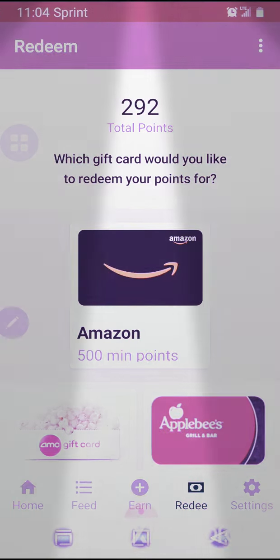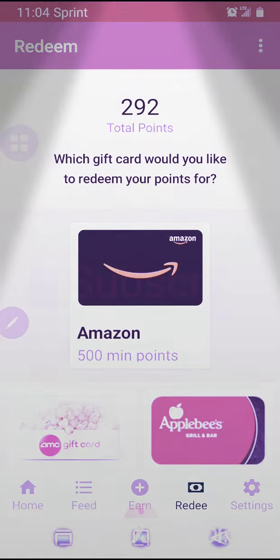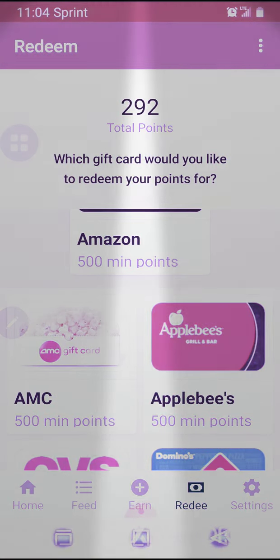So yeah, why don't y'all go ahead and like and subscribe to my video, and go get it poppin — make them little five and ten dollars and do what you do with it.